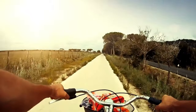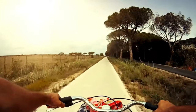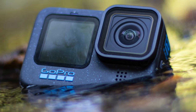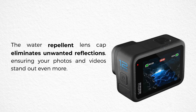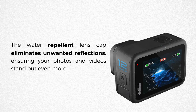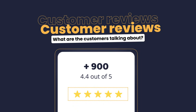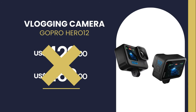The Hero 12 is rugged and waterproof to 33 feet, offering legendary durability to tackle any adventure. Whether crossing mud, snow or water, this camera is ready to capture every epic moment. The water-repellent lens cap eliminates unwanted reflections, ensuring your photos and videos stand out even more. The GoPro Hero 12 has more than 900 reviews on the recommended site, with an average grade of 4.4 out of 5. Its price can range from $429 to $469, but buying through the recommended link you will pay much cheaper.